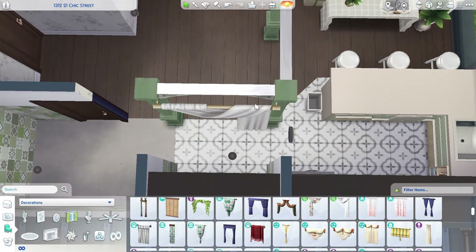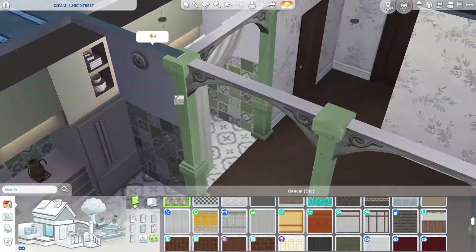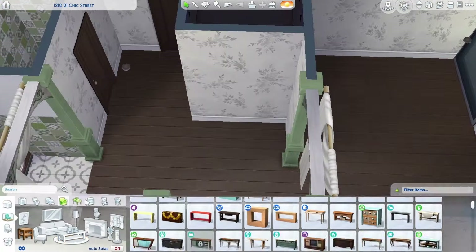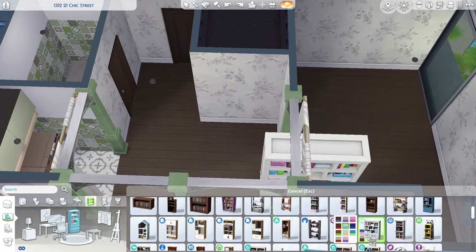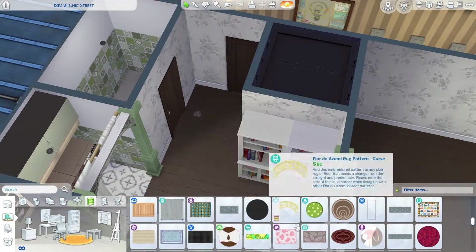I really loved those spandrels and columns — they ended up looking so nice and all the styles blended really well together. You guys know how hard it is to find swatches that match in The Sims, but I'm so glad I was able to find so many greens that worked nicely together.